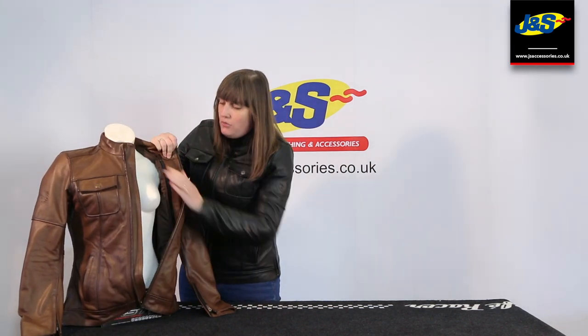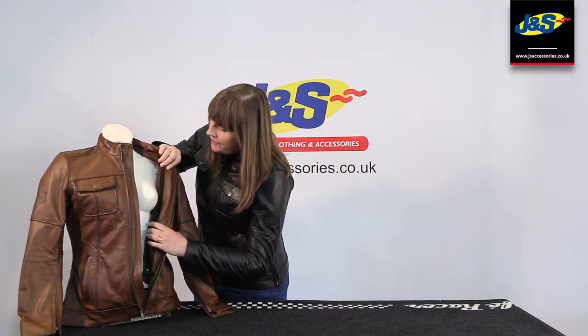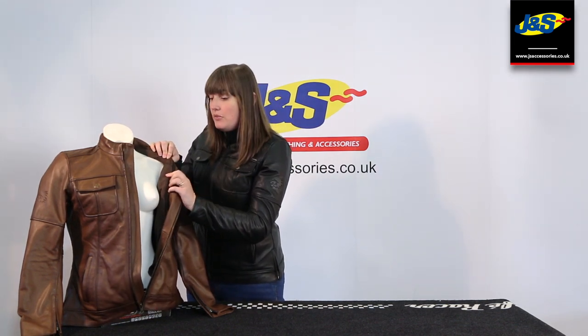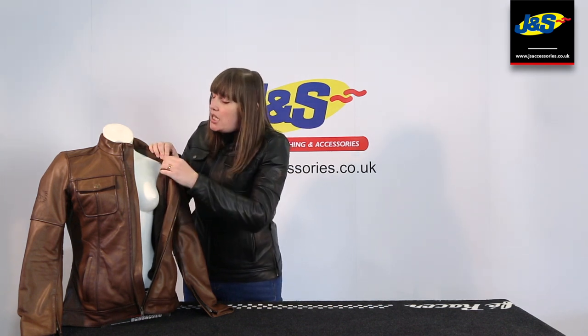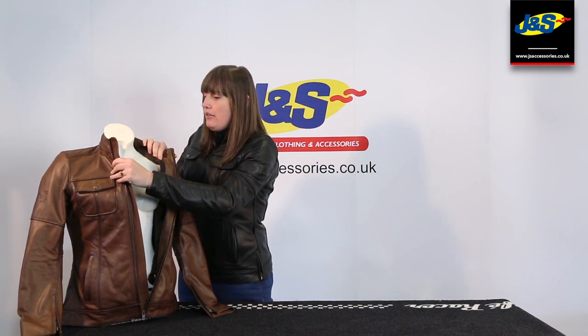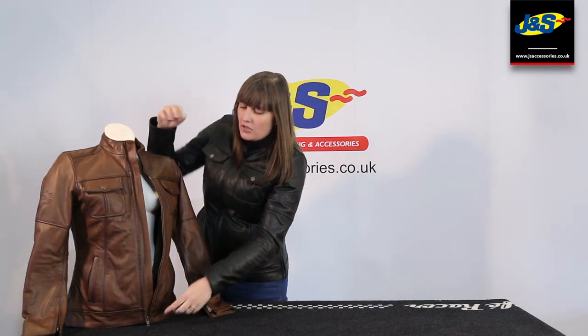Inside, it's got a removable padded lining which is really, really comfy. And also it means that in British weather — British summer being as it is — it's a bit more adaptable for you. Premium YKK zips throughout as well. And there's a little pocket inside there which is very handy and useful.